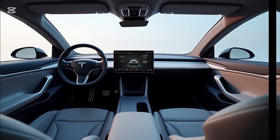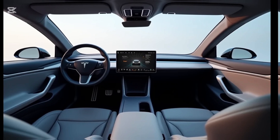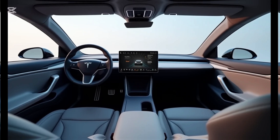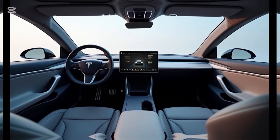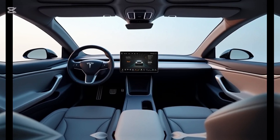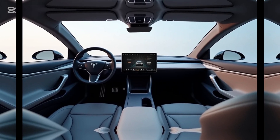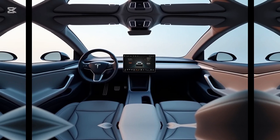Tesla's Full Self-Driving (FSD) suite has been upgraded, allowing for more advanced autonomous features. Passengers can engage with Tesla Theater for streaming content, gaming via Tesla Arcade, or working on the go with the integrated productivity suite.